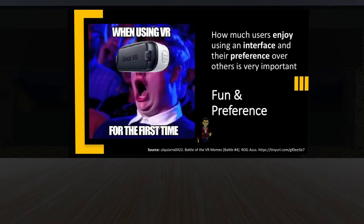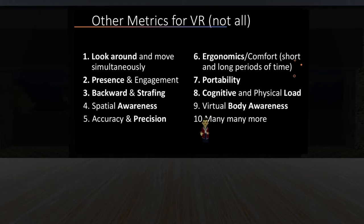The fifth metric is fun and preference — which interface do you have the most fun with? You're not going to keep using an interface that performs well but isn't enjoyable. Other metrics include: can you strafe, move backwards, or move in a circle while looking in a different direction? Is the interface portable? How accurate and precise are you? Is there excessive cognitive or physical load — so much that you can't focus on the actual task? Or does it tire you out quickly after a few minutes or hours?